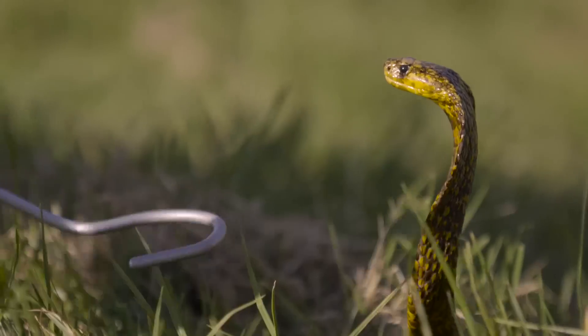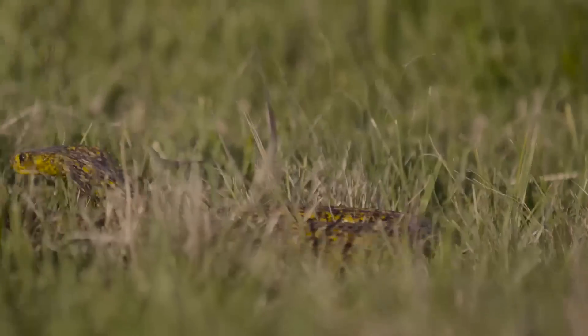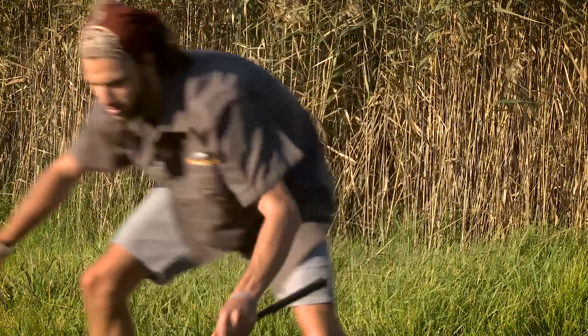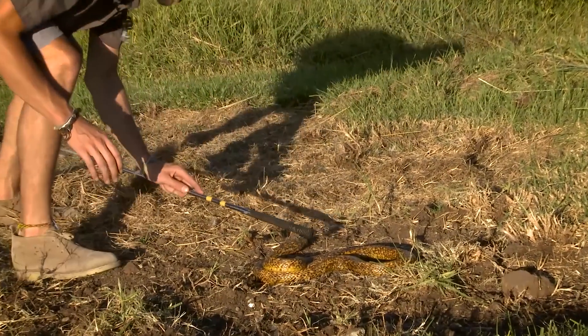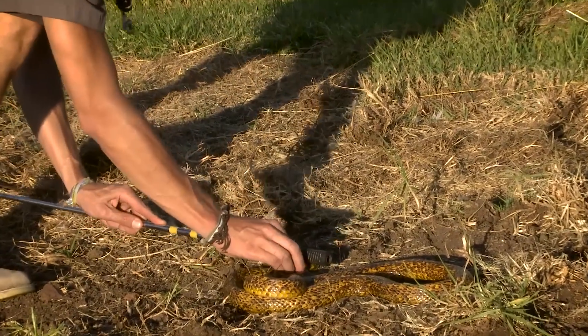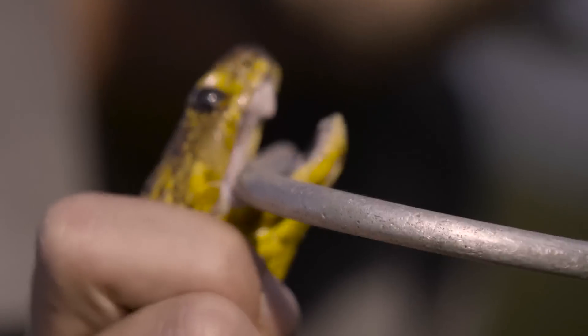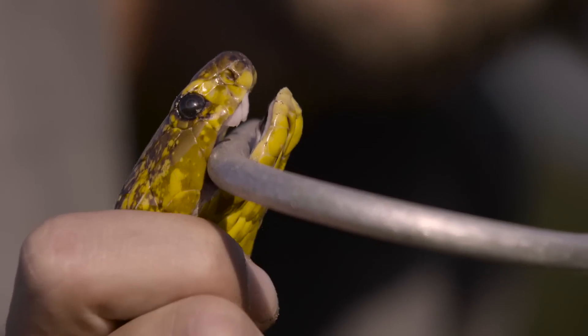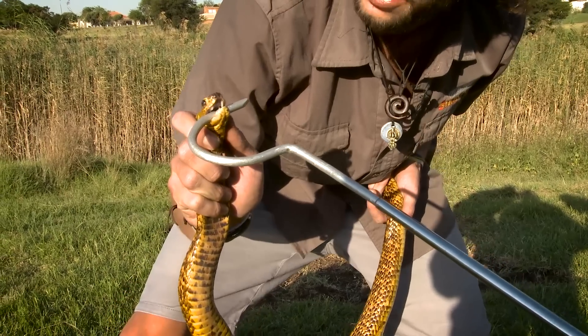See that characteristic cobra hood — he's telling me three, four times to leave him alone, even showing me a nice big hood. Oh, that was a close one! Let's hope he opens his mouth for us. There you can see his fangs. Amazingly adapted animal, and you can see he's tired, so I really want to put him back now.